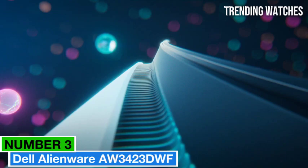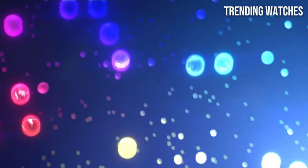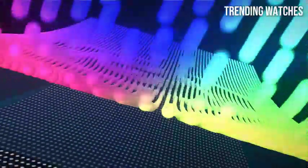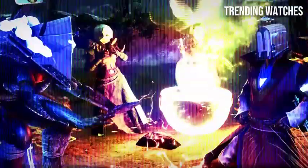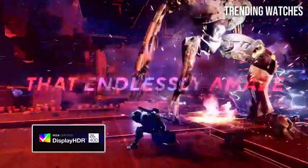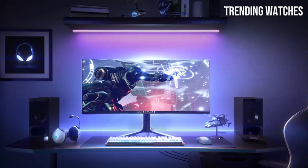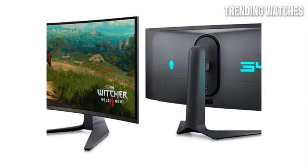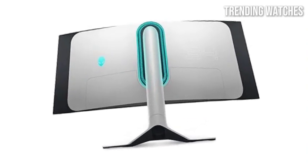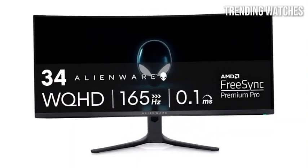Number 3: Dell Alienware AW3423DWF is a standout monitor that has captured the attention of gamers and tech enthusiasts alike. This ultra-wide gaming monitor offers an immersive experience that transforms the way you play and engage with your digital content. One of the most impressive features is its 34-inch QD-OLED display — with a resolution of 3440x1440, visuals are crisp and vibrant. The deep blacks and brilliant colors provided by the OLED technology create a truly immersive viewing experience.